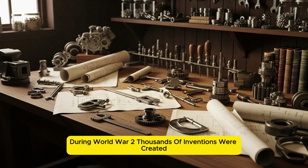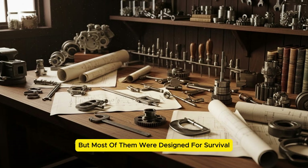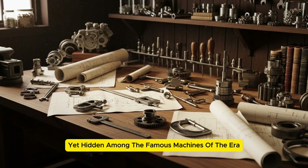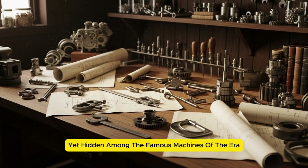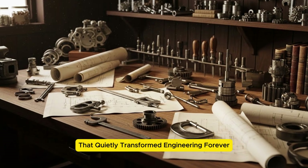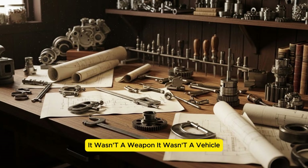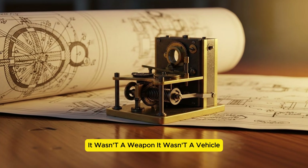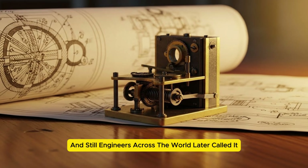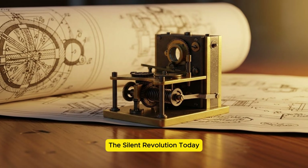During World War II, thousands of inventions were created, but most of them were designed for survival, speed, or communication. Yet, hidden among the famous machines of the era, there was one small mechanical device that quietly transformed engineering forever. It wasn't a weapon. It wasn't a vehicle. It wasn't even designed to fight the war. And still, engineers across the world later called it the Silent Revolution.